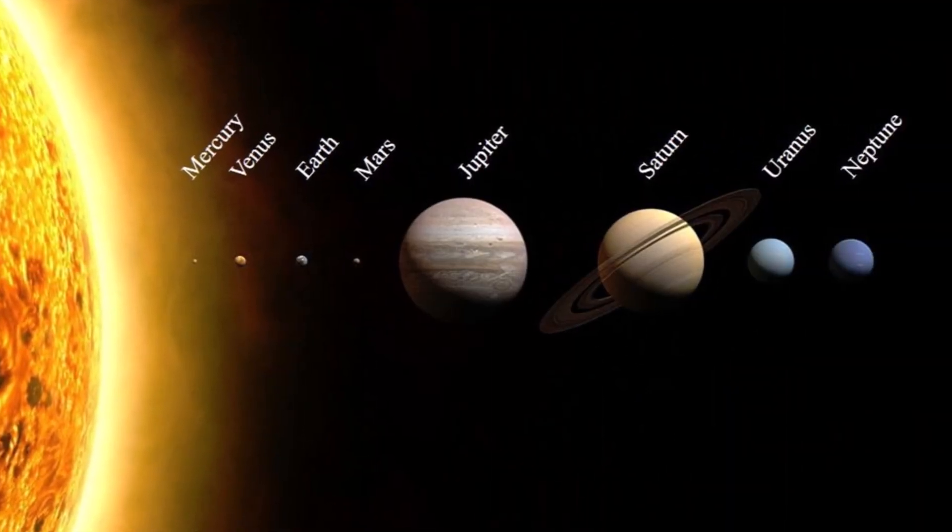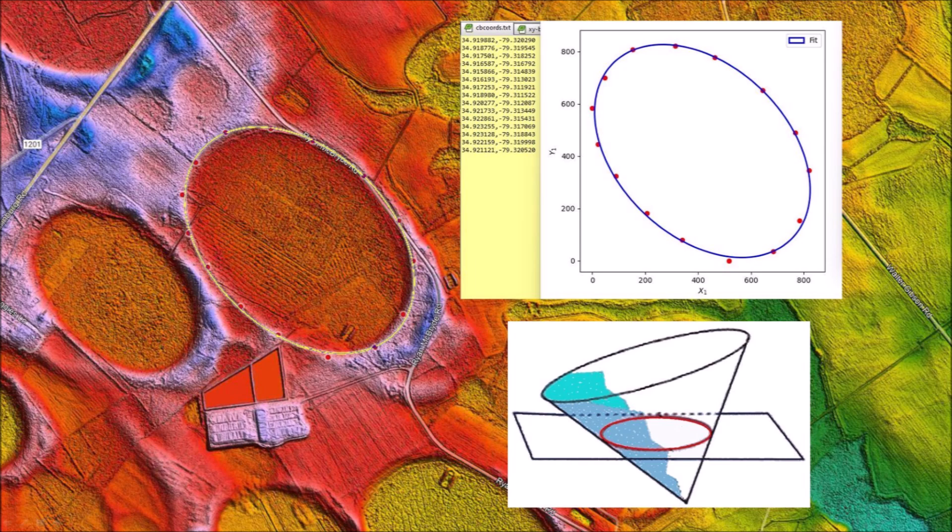Our solar system has many mysteries, and sometimes the truth is revealed in the most unexpected ways. The Carolina Bays have mathematically elliptical geometry. Ellipses are conic sections, and this implies something significant.